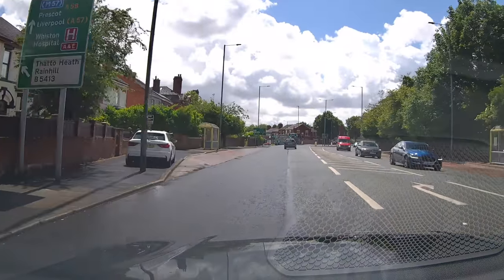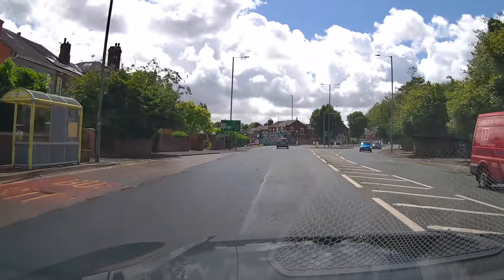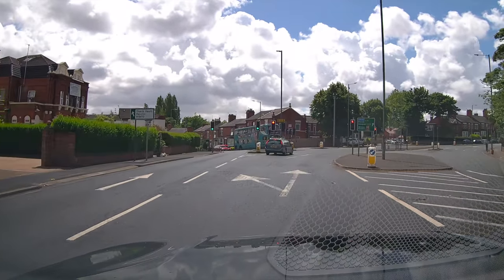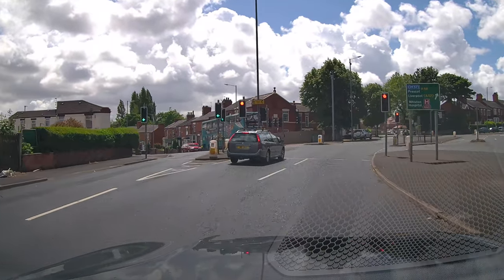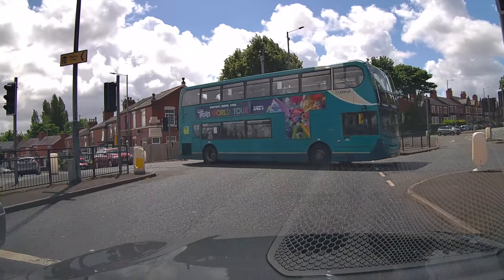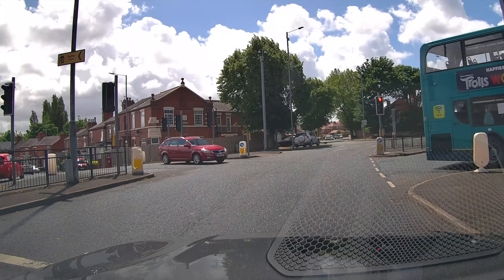I think it's that panic of 'I've got to get out of the way.' When you see that, just think about it — where can they get past?